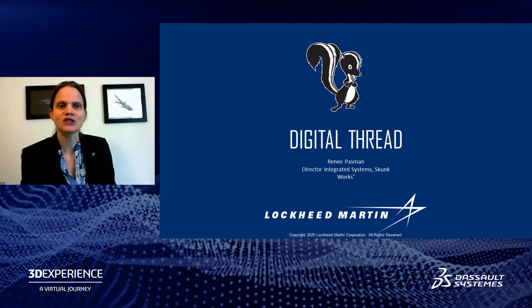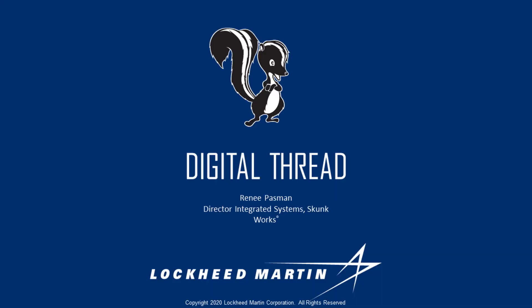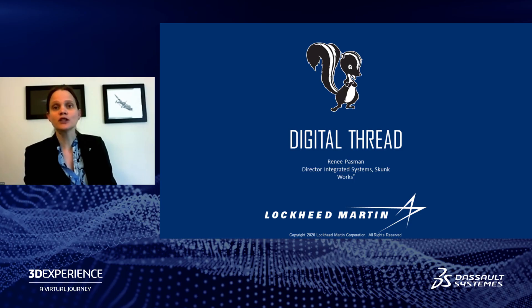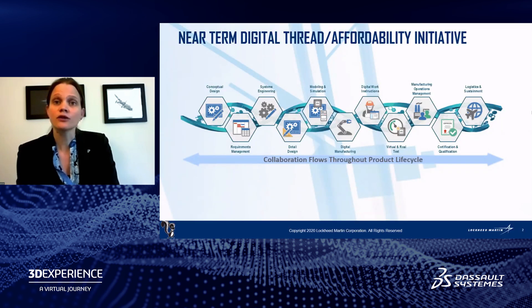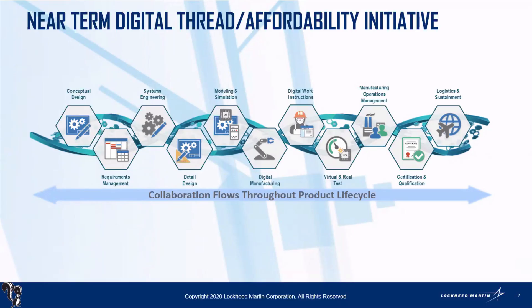My job in the Skunk Works is Director of Integrated Systems, which doesn't really tell you what I do — which is a feature and a bug of my job title. What I'm pleased to share with you today is that the Skunk Works spends a lot of its focus on what's next — the next-generation capabilities we can use to deliver on our customer's mission. I'd like to share some of our progress on instantiating digital thread and latest technologies, platforms like Dassault Systèmes' 3D Experience, to allow us to continue to deliver on the quality and schedule that customers expect from the Skunk Works.